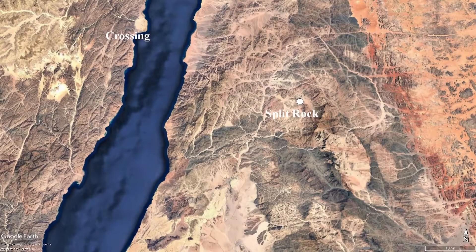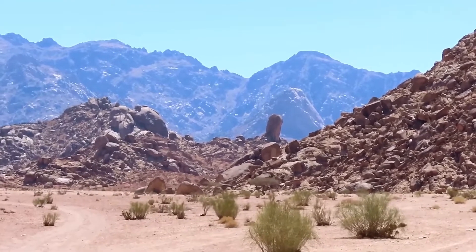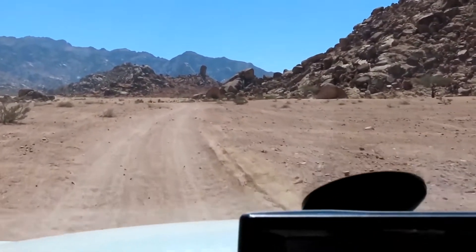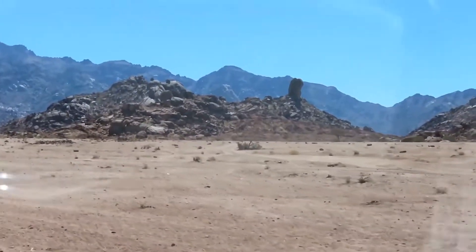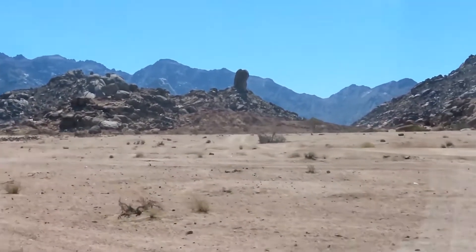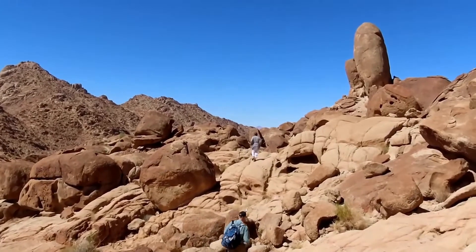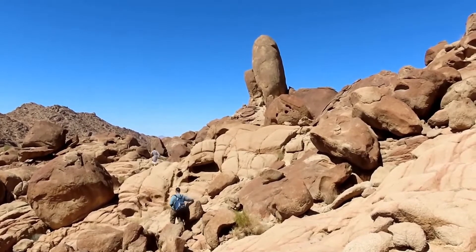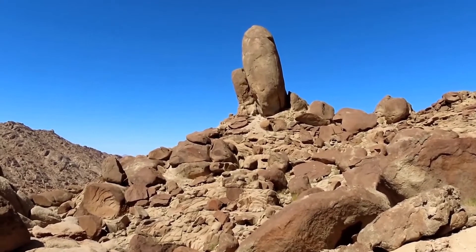We're heading to the split rock on the back side of Mount Sinai. This was our first view — you can see this prominent, vertical, huge rock. It appears to be sitting on a 200-300-foot-tall hill, sticking straight up. We made our way around the back or left side of it, parked, and came around. You can see water erosion right here where they're climbing — everything's smooth. That's not wind erosion; you see the erosion in the rock. We're getting closer.